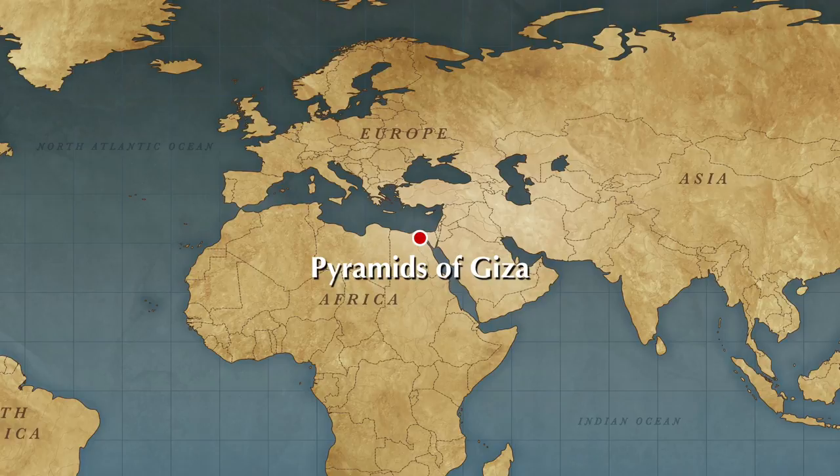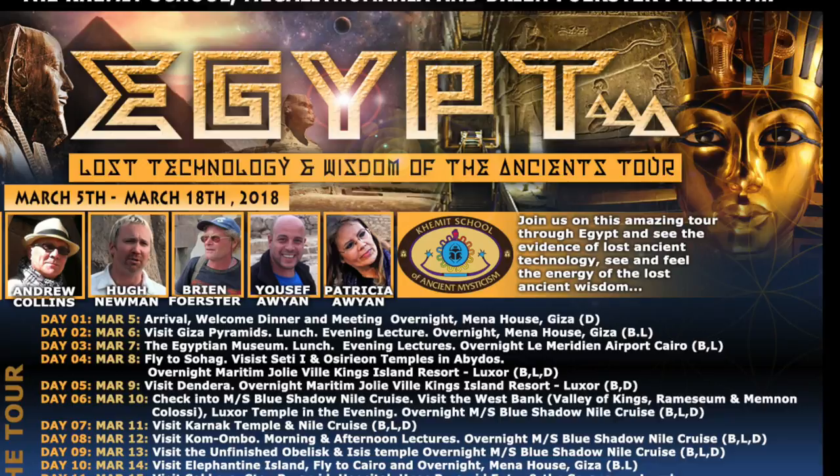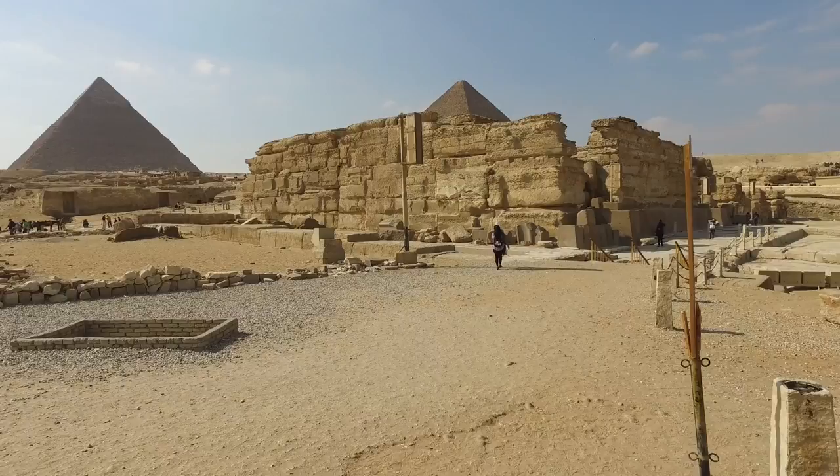Welcome to Hidden Inca Tours and our exploration of the Sphinx area of the Giza Plateau in Egypt. Join us in March 2018 as we return to explore not only the Giza Plateau, but most of the famous sites in Egypt. This is your virtual tour.